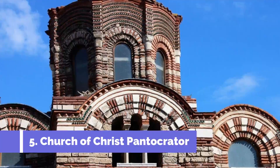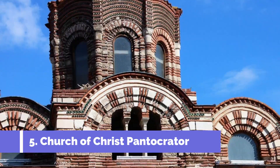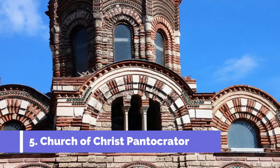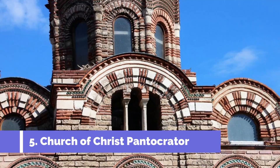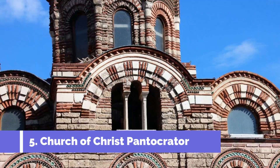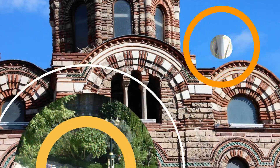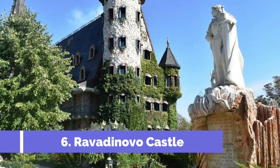Number 5: Church of Christ Pantocrator. The Church of Christ Pantocrator is one of the top attractions in Nesibar, Bulgaria. This ancient Eastern Orthodox church dates back to the 13th century and is a remarkable example of medieval Bulgarian architecture. Located in the old town of Nesibar, a UNESCO World Heritage Site, the Church of Christ Pantocrator is known for its exquisite frescoes and stunning artwork.